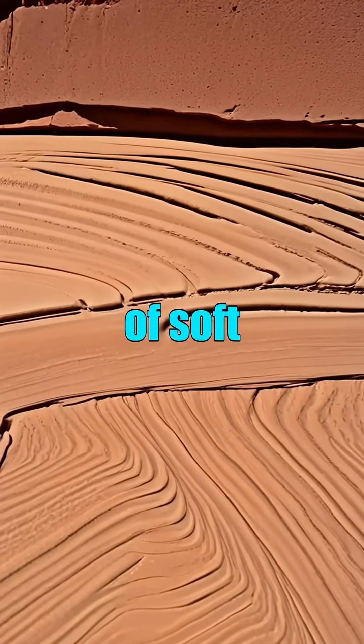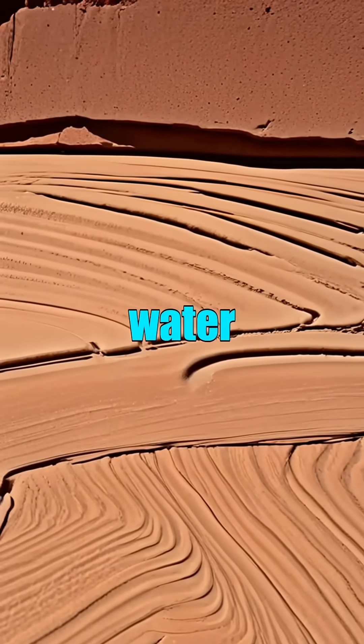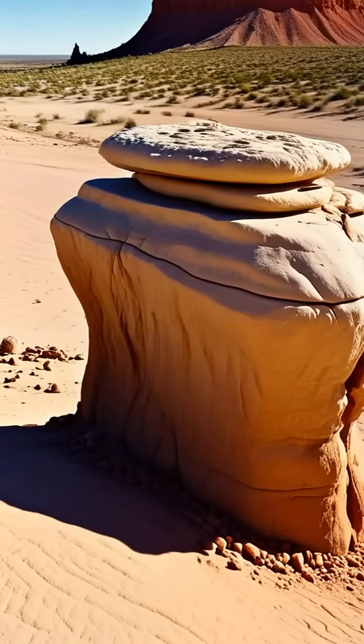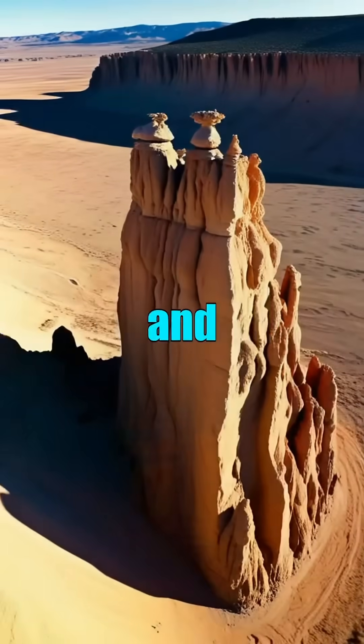The tall column is composed of soft white Entrada sandstone, vertically grooved by wind and water, while the resistant caprock atop protects the pillar below from weathering, forming what is known as a hoodoo. These formations are geological sculptures created by time, pressure, and elemental forces.